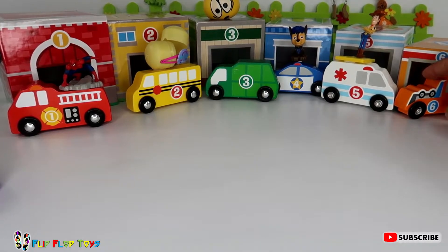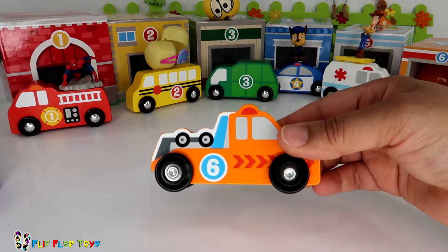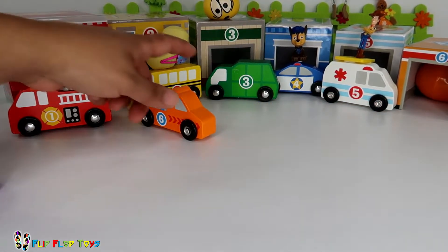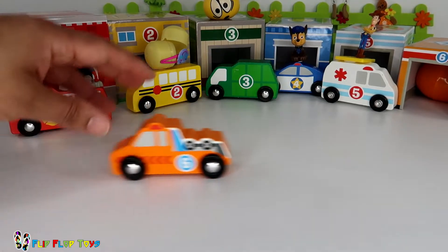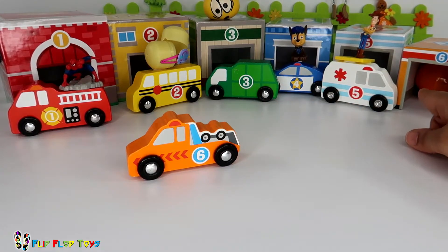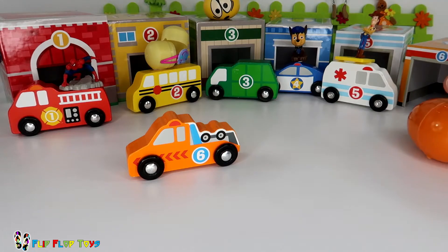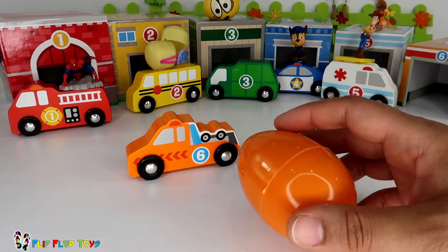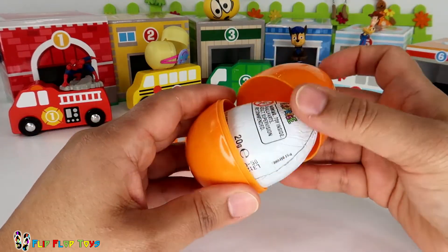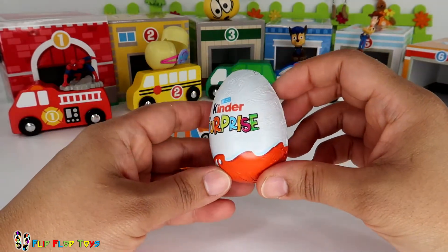And you guess the last number kids — it's number six! Hi number six, what's number six? It looks like it's a rescue vehicle. What are you rescuing today? Shall we see what's inside your box? It's an orange egg — an orange egg in an orange box for an orange truck. What's inside? Oh, it's a Kinder Surprise!